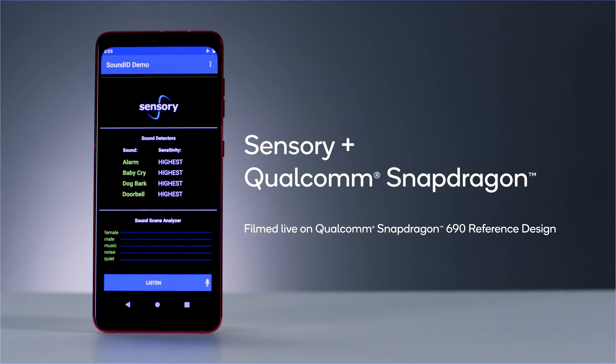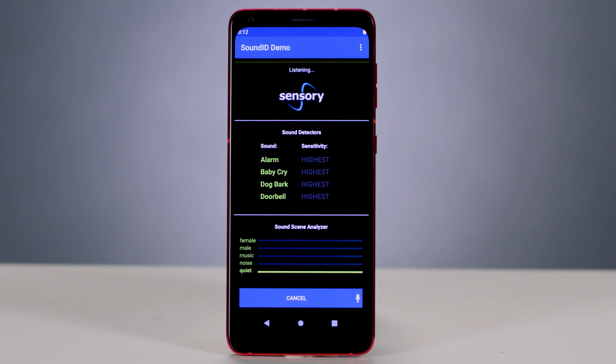AI can also be utilized for intuitive interactions. Here we are featuring Sensory's Truly Secure Sound ID, which identifies common and critical sounds within the home. This app employs Sensory's groundbreaking deep learning approach to provide a private, on-device solution that enables devices to react intelligently.